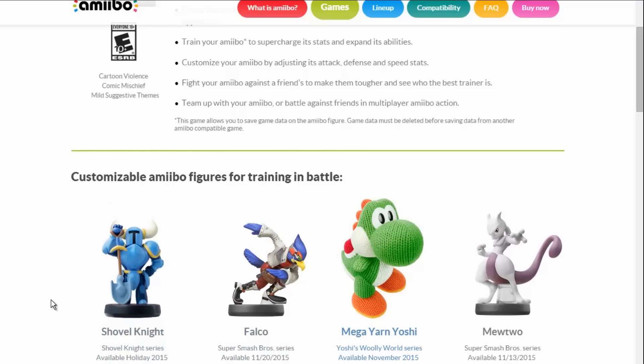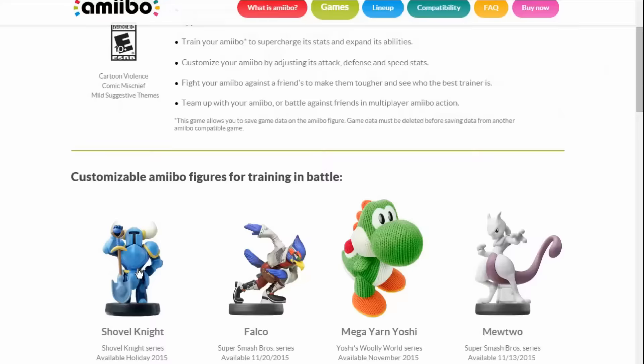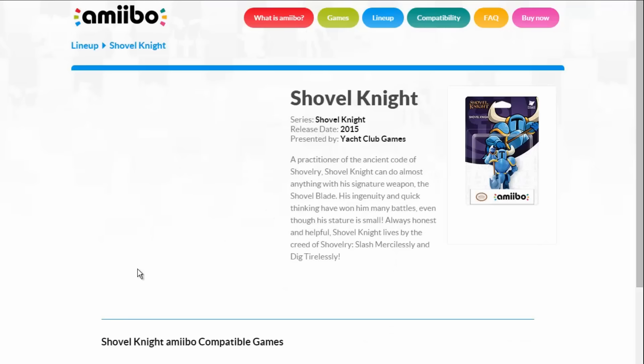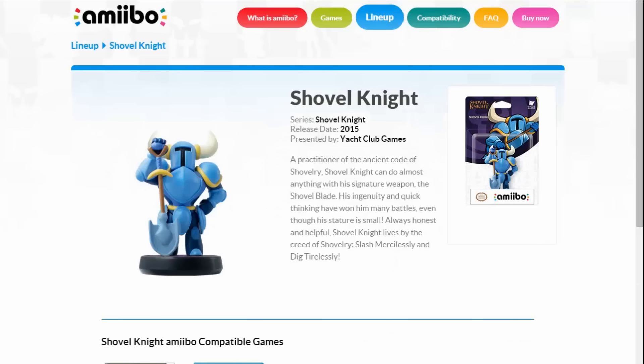This is a real deal, as you can see — I'm on the webpage, it's not just some photo or some weird scrolling GIF. I don't know how that even works, but I'm on the website, I click it, and it takes me right to Shovel Knight's page.